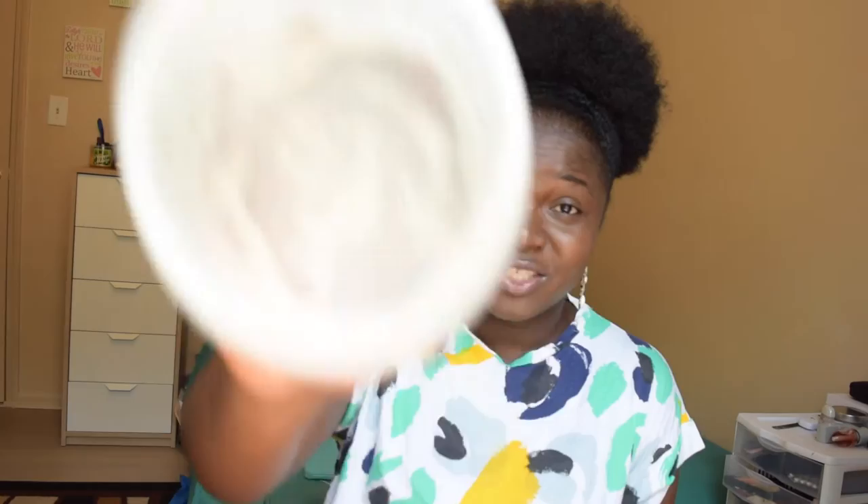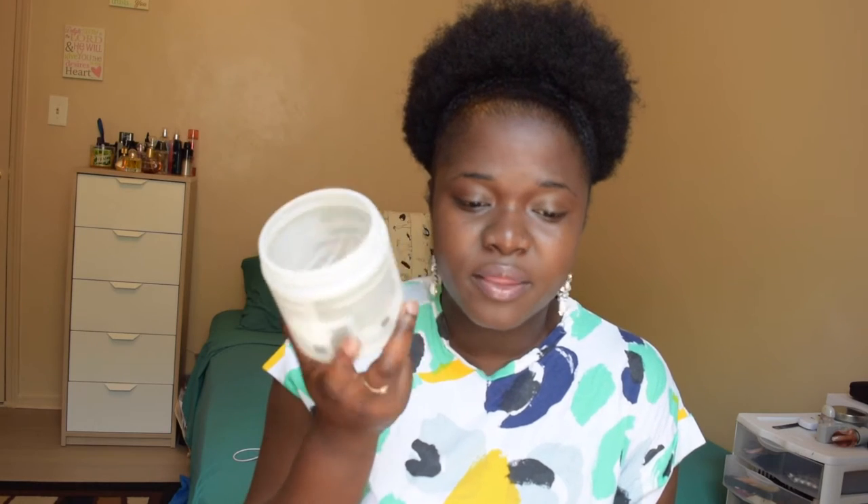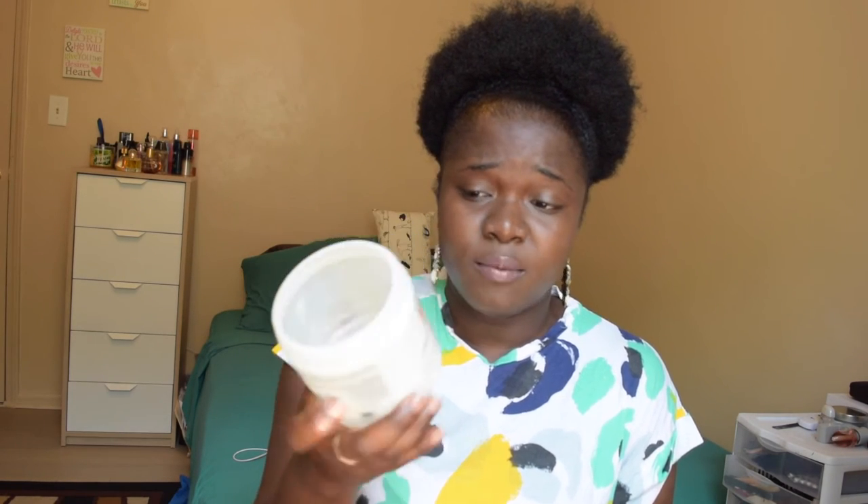For leave-in conditioners, my Cantu shea butter is still one of my favorites. This is what I use for my LOC method — I'm definitely going to record a video to show you guys what I do for that. This is hands down my main leave-in conditioner.